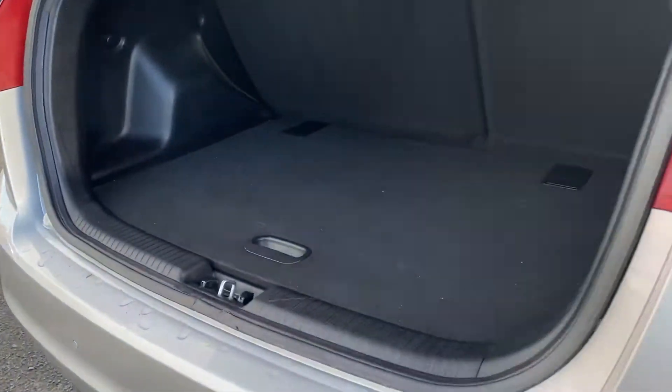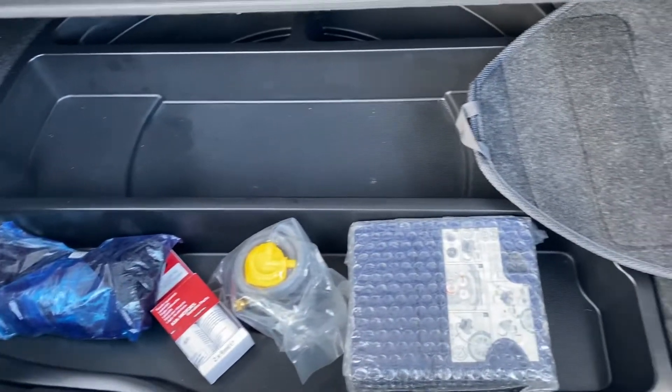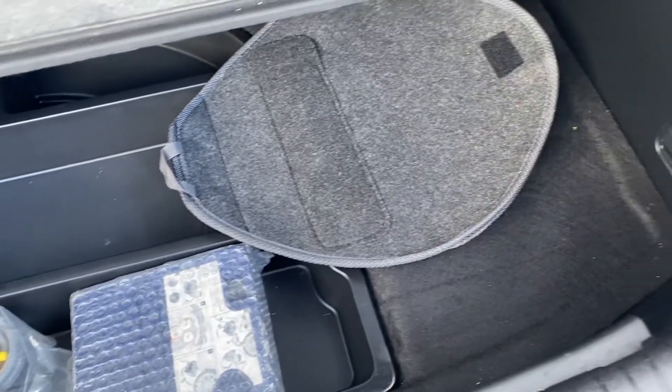Some great space in the back there as well. There's also a tyre inflation kit on the underside which you can lower down, so you can make it a deeper boot space.